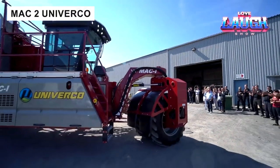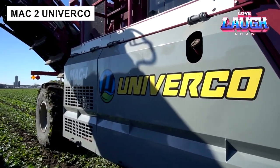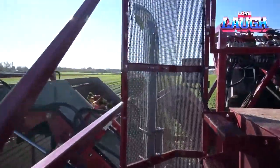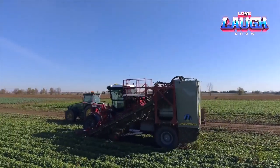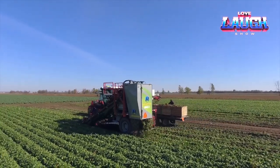The MAC-2 is a self-propelled carrot harvester equipped with multiple blades that effectively penetrate the soil, lifting and separating the carrots from the ground. The roots are then moved along a conveyor belt, where soil and debris are removed before they are placed in bins for further processing.